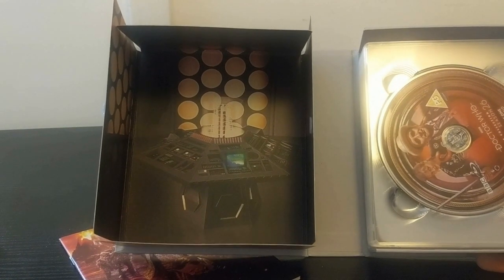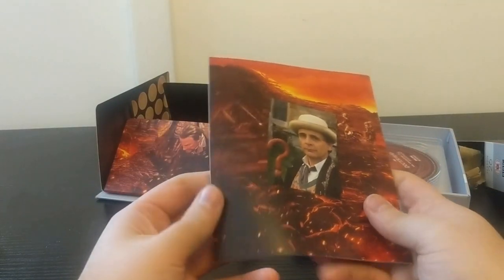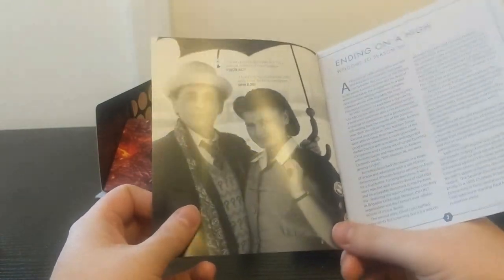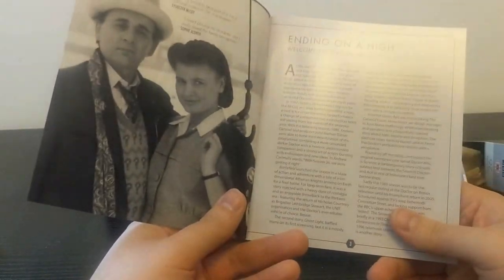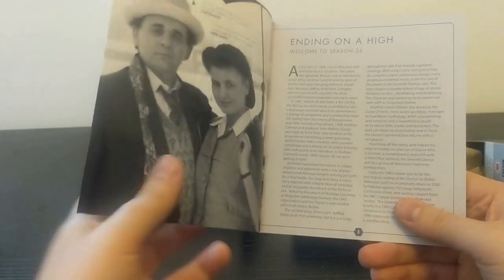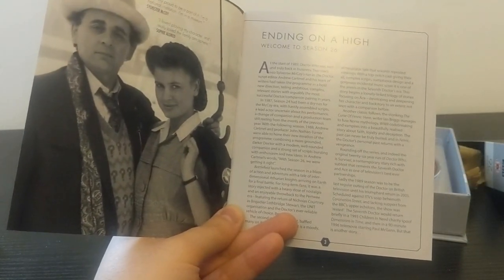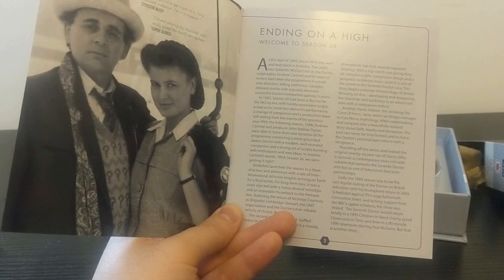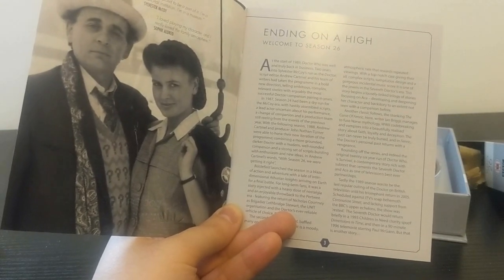Let's have a look at the booklet as well. Continuing the tradition with the photo of the lead actor at the back. Cool behind-the-scenes picture from The Curse of Fenric. 'Ending on a High - Welcome to Season 26.' At the start of 1989, Doctor Who was well and truly back in business. Two years into Sylvester McCoy's run, script editor Andrew Cartmel and his team of writers had taken the programme in a bold new direction.